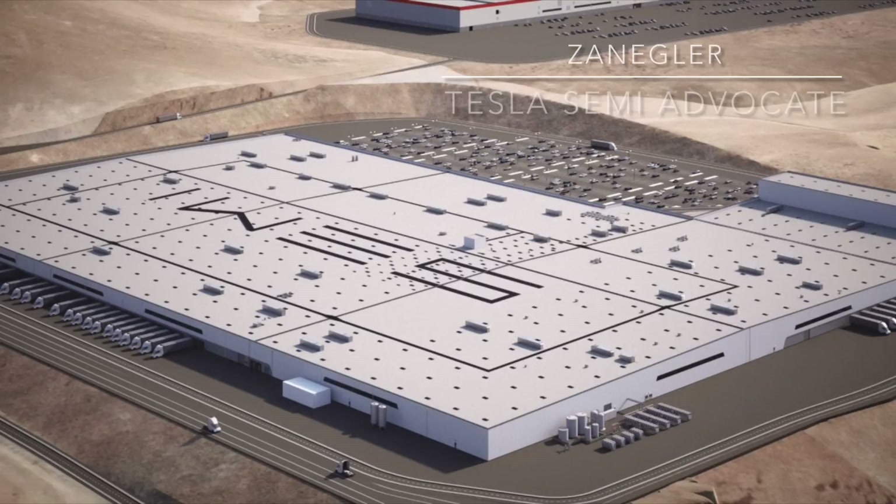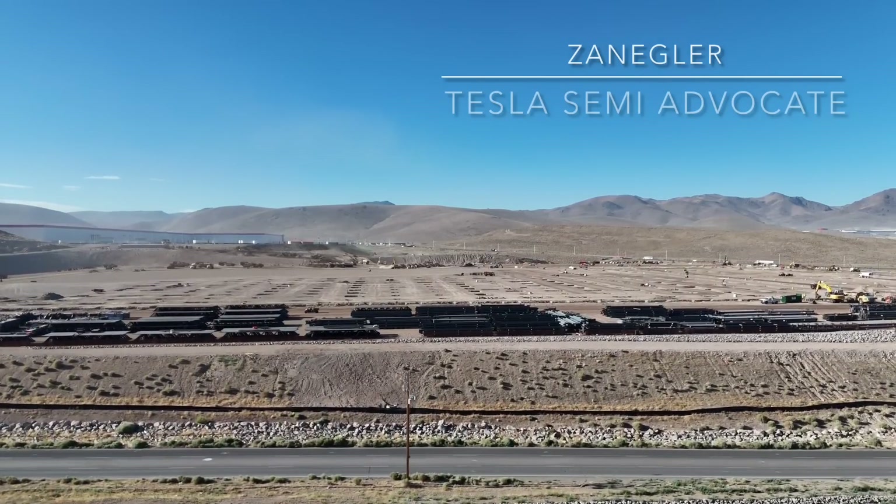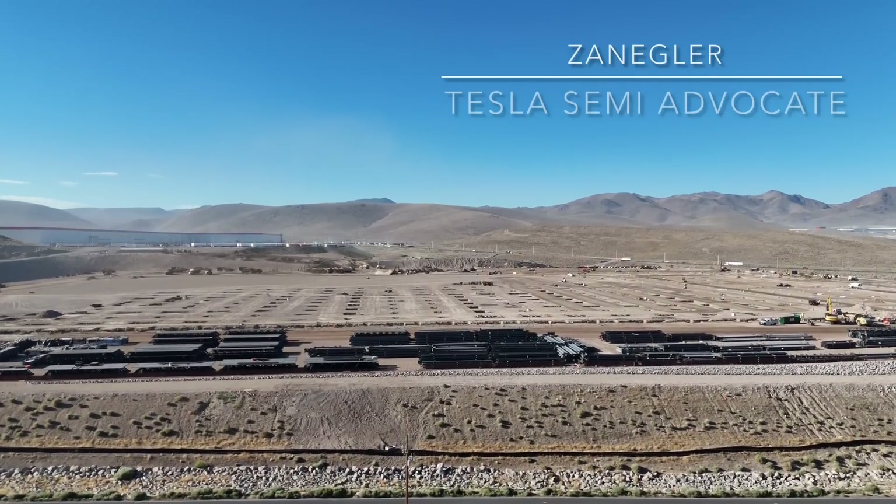Welcome to the Tesla Semi Advocates video drone flight for the Tesla Semi Factory construction site for Monday, August 12th, 2024. I really like starting the video off with the rendering of the completed semi-factory provided by Dan Priestley a few weeks ago, as it helps give context to the work and all of the materials and video that's to follow.